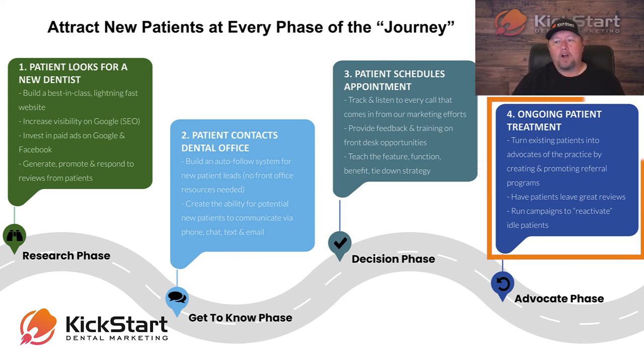Finally, in the ongoing patient treatment section — you've already got them as a patient. We've generated the lead, helped you follow up with the lead, and helped train your front desk on how to close that lead. Now they've actually been in to see you. Jobs done, right? Wrong. We're actually going to turn these existing patients into advocates of your practice. These are people that already know you, like you, and trust you. They should be the easiest ones to get back into your office and generate more revenue for you.